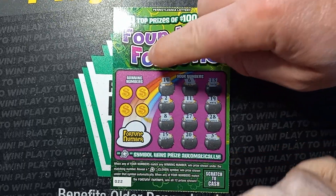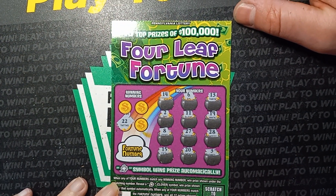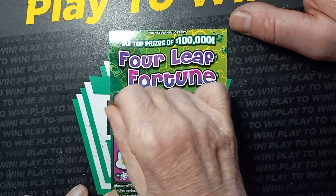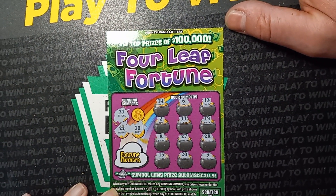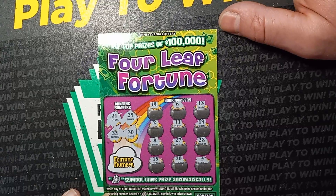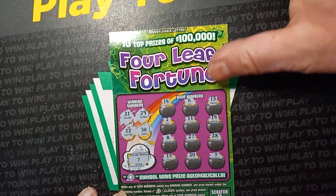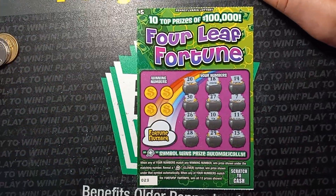Let's do our winning numbers on this one. $22 — go to the next one. A $30 — nope. Lucky $21 — no. Last regular number: a $29, and we have a $28. Let's do our fortune number — we have a $6, but we're one-offed again. Wow. These Four Leaf Fortunes are not too good.